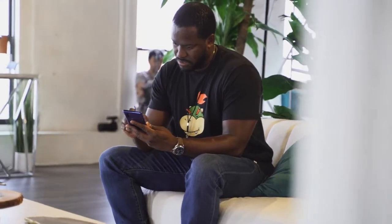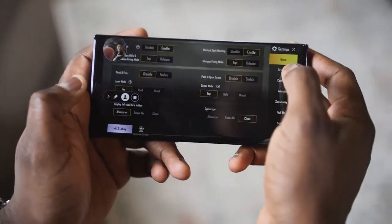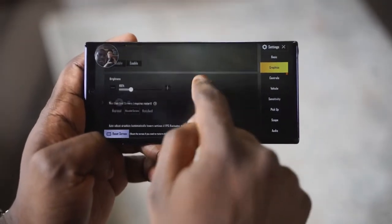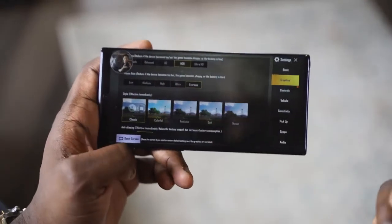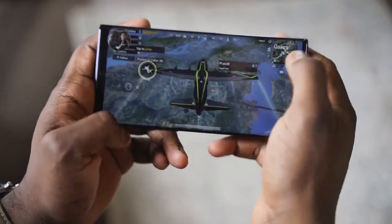We installed PUBG on here and played at its max settings, and I got to tell you, I was thoroughly impressed. Take a look for yourself. There is no gameplay audio because it was noisy there, so enjoy some of the gameplay here. Not too much crazy action, but this should give you an idea of how well the Galaxy Note 10+ actually does in gaming.